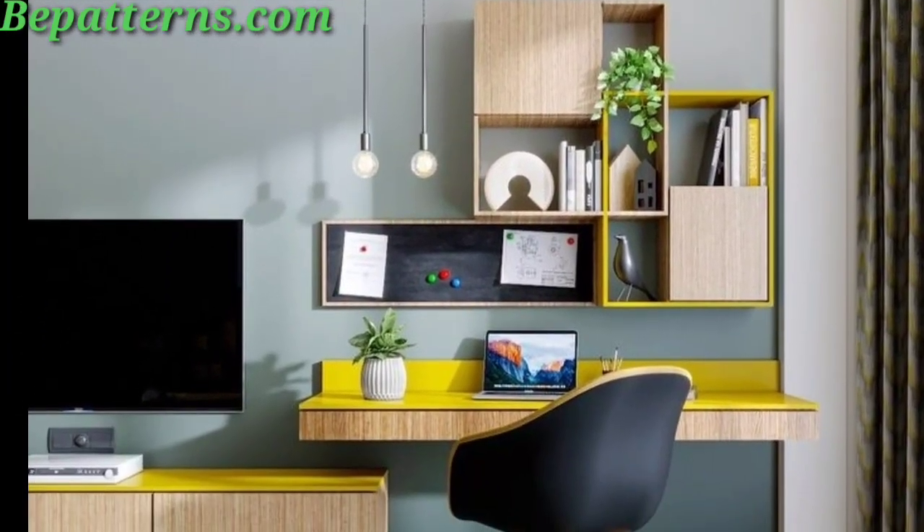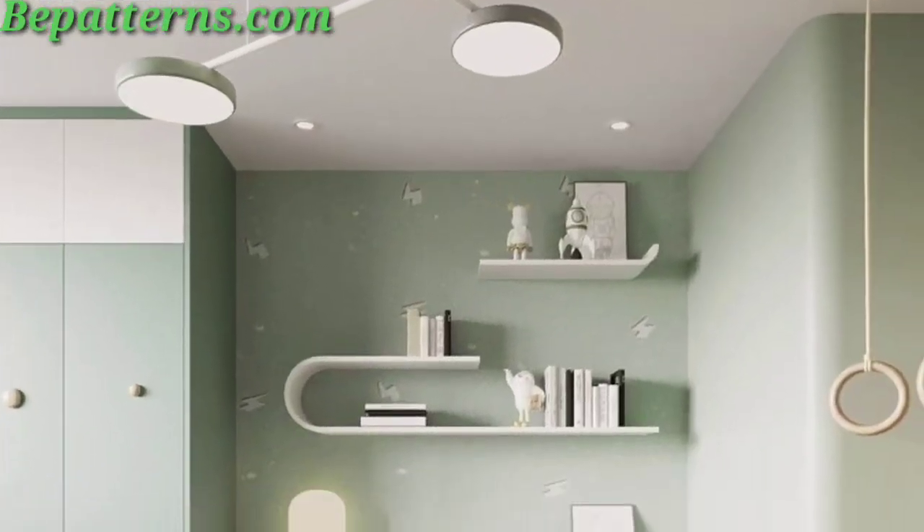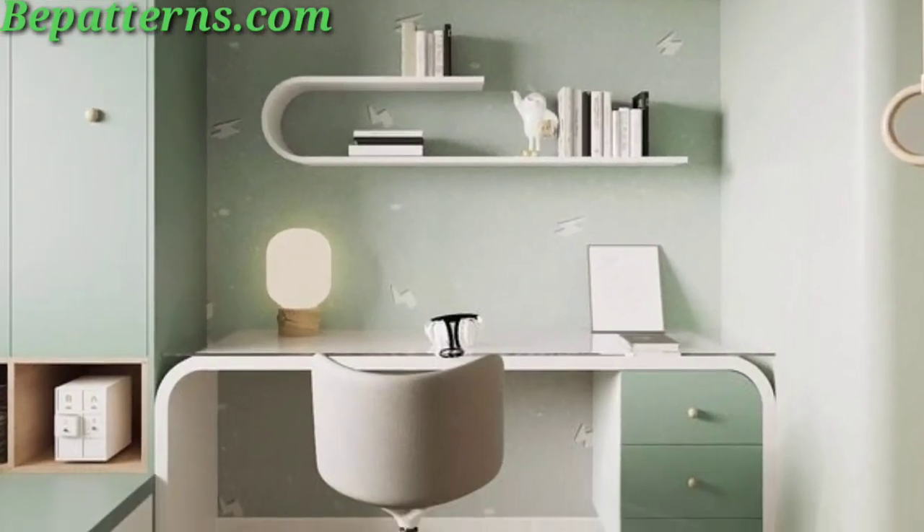Remember to personalize your study space according to your preferences and needs, creating an environment that fosters productivity and concentration.